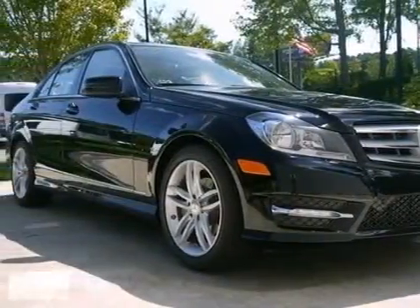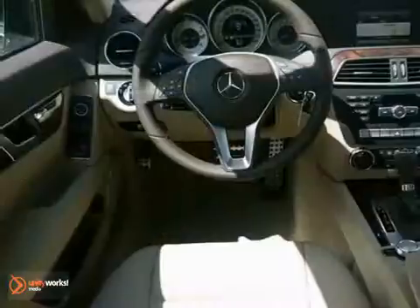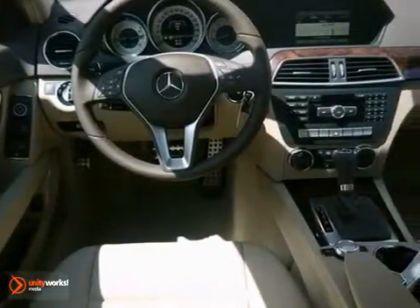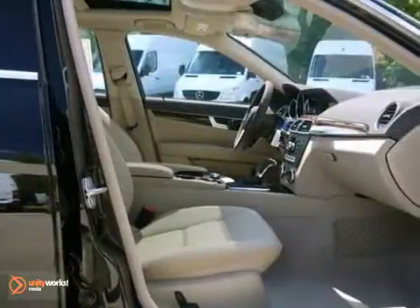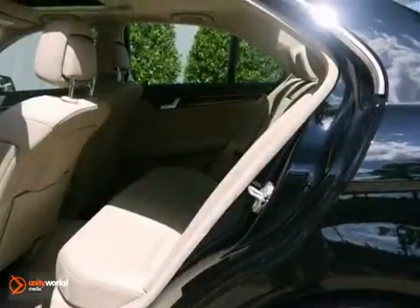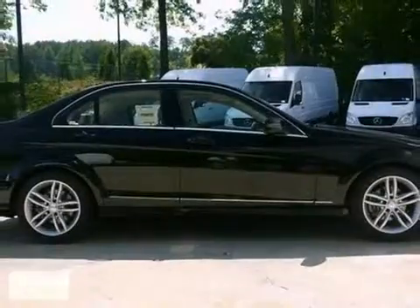Here's a 2013 Mercedes-Benz C250. This one's got a lot to offer, including rain-sensing wipers, heated mirrors, and Bluetooth wireless. It also has keyless entry, climate control, and stability and traction control. And with a turbocharged engine and a sunroof, this one won't be here long. Come take a look.